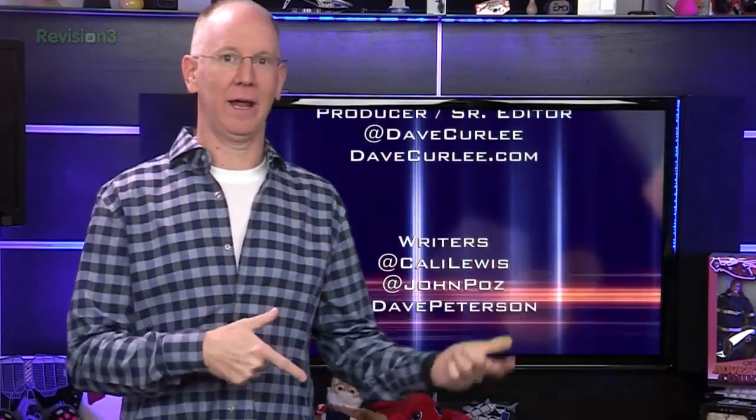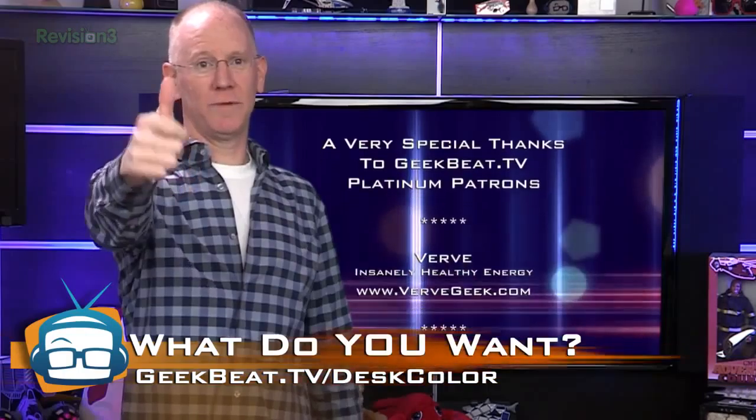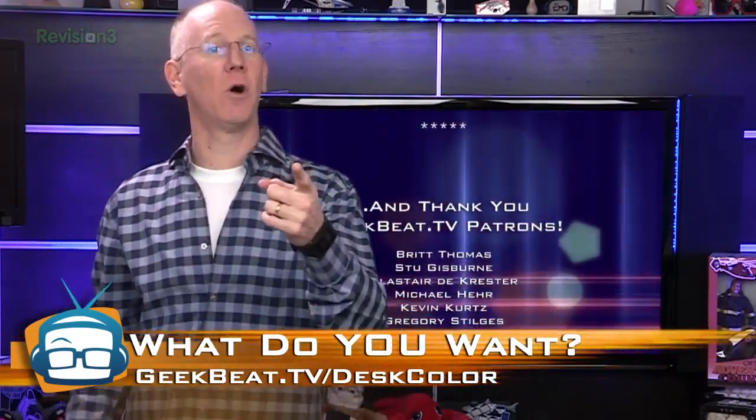That's it for today's show. Join us tomorrow — that's Friday — for the live show at 3 p.m. Texas time. Thumbs up on YouTube if you enjoyed this episode, and don't forget to vote at geekbeat.tv/deskcolor.